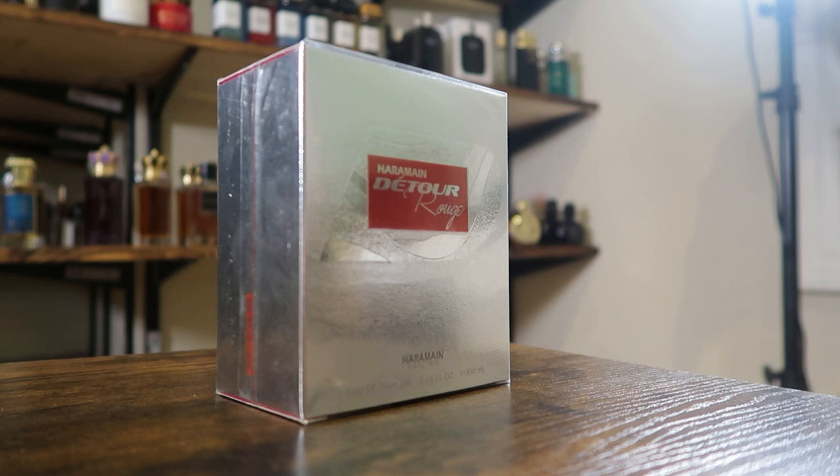Let's go ahead and check out the presentation first. After that I'll break the fragrance down, let you know what it's a clone of, let you know if it's any good and all that good stuff. And we'll do the giveaway as well.